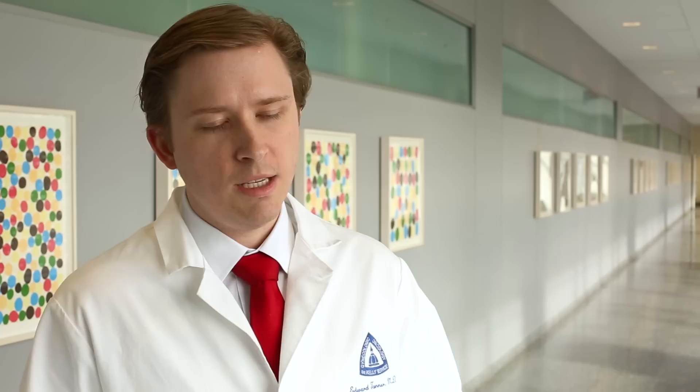Here at Johns Hopkins, we have a comprehensive program providing all options for minimally invasive surgery for patients with suspected or known gynecologic cancers. We can provide laparoscopy, robotic, and single-incision surgery, and we'll take time to decide which approach is most appropriate for each patient so they receive optimal care.